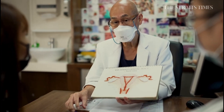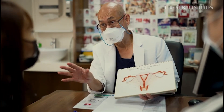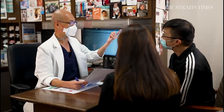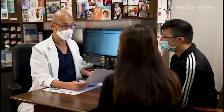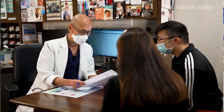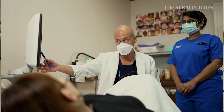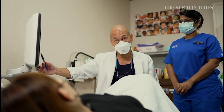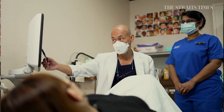First, the woman needs to undergo a cycle of IVF to collect her eggs. Starting from day two of her period, she will receive injections of a hormone that stimulates egg production. This goes on for two weeks. She also has to come in every few days for ultrasounds and blood tests to ensure her follicles, which house the eggs, are growing.